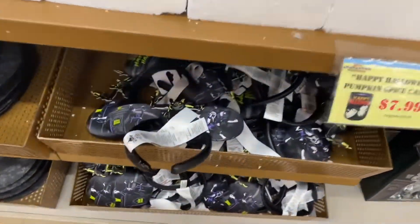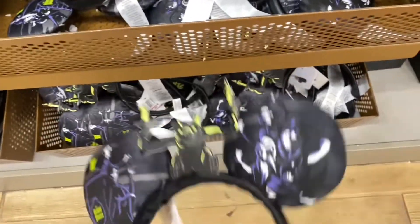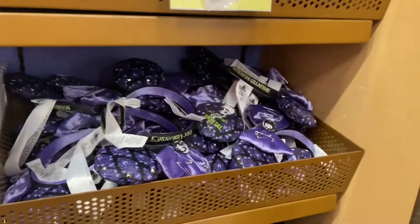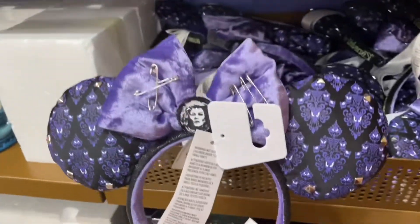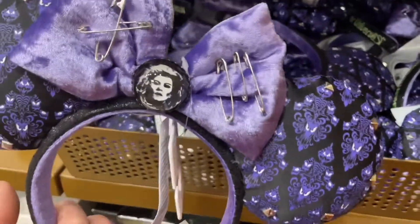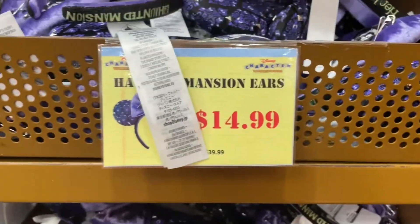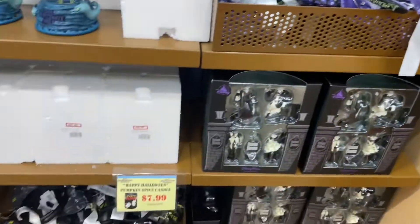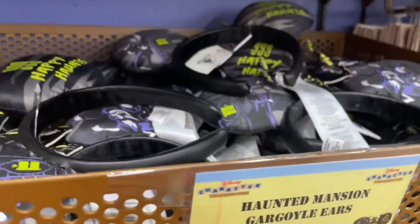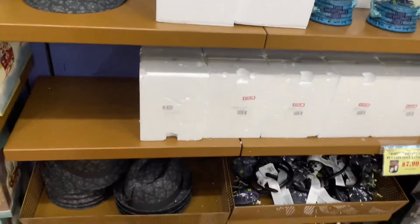And I found what I was here for. They have the Haunted Mansion ears for $15.99. Very excited. Not so happy that these are here, given the fact that I just paid full price for these like three weeks ago. But it's good for you guys if you don't have them yet. $14.99 and they have a ton. And this is right when you enter — $15.99 for these.